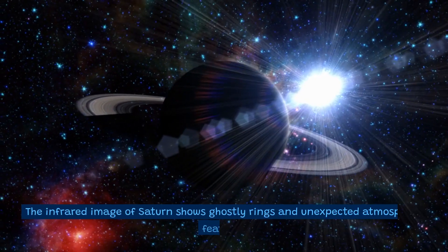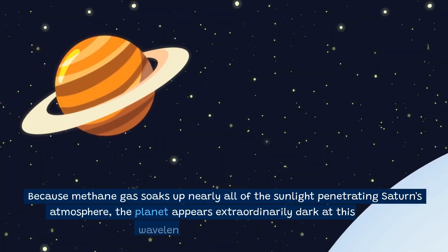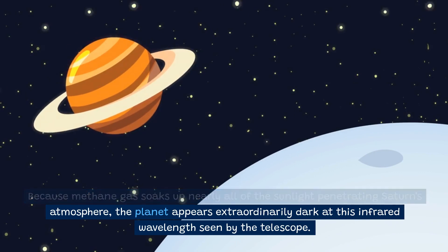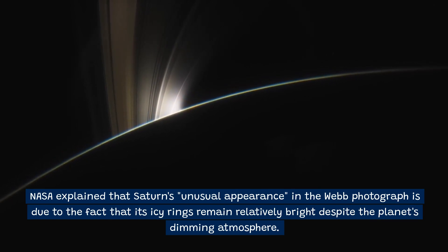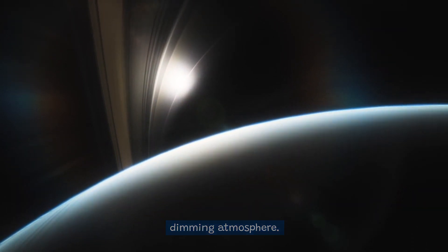The infrared image of Saturn shows ghostly rings and unexpected atmospheric features. Because methane gas soaks up nearly all of the sunlight penetrating Saturn's atmosphere, the planet appears extraordinarily dark at this infrared wavelength seen by the telescope. NASA explained that Saturn's unusual appearance in the Webb photograph is due to the fact that its icy rings remain relatively bright despite the planet's dimming atmosphere.